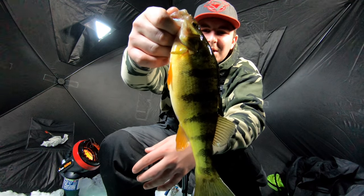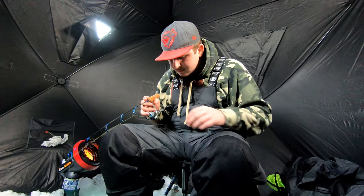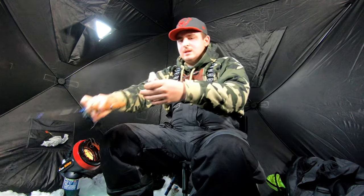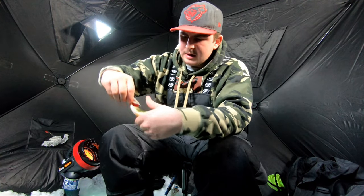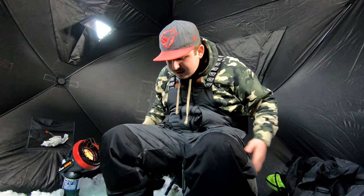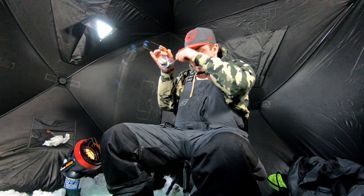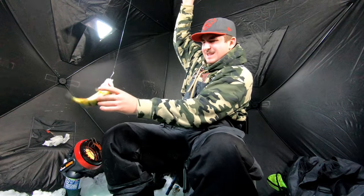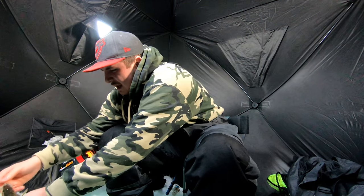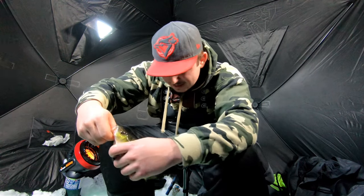There we go, that's a nice jumbo — there's another one, not bad. Just came right out. Little guy. Guys, another jumbo! Got him on — oh my god, that's big. Two right after one right after the other. Another beauty jumbo, this is awesome!